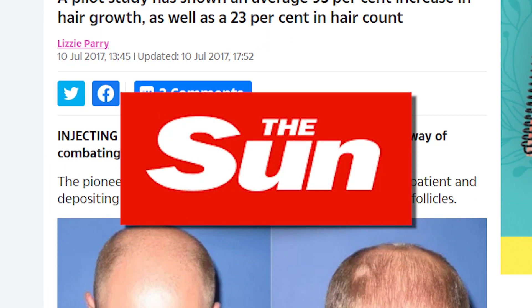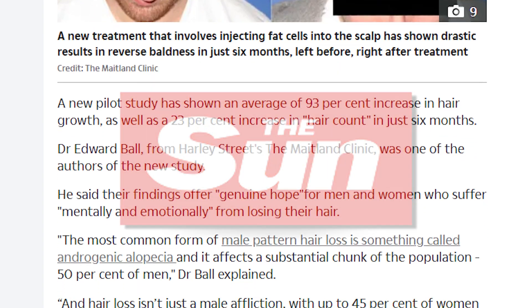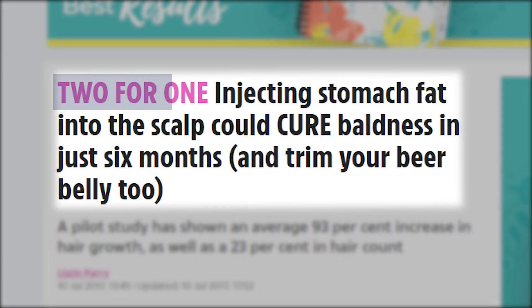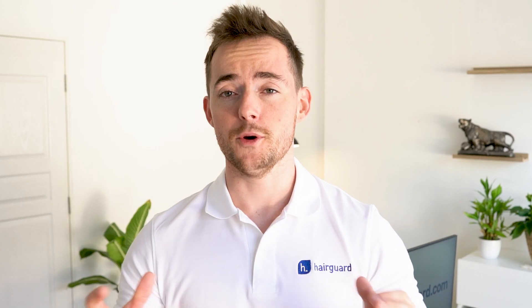A while back, we had a hair loss story in the Sun that kind of flew under the radar, but it's actually pretty remarkable. The headline: 'Two for one — injecting stomach fat into the scalp could cure baldness in just six months and trim your beer belly too.' It is the Sun after all, so you'd expect a little bit of sensationalizing, but let's take a deeper look into the story.